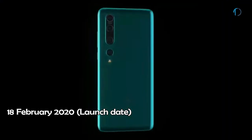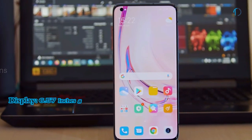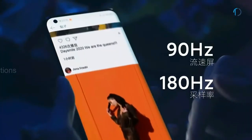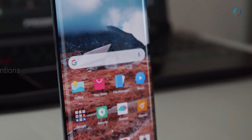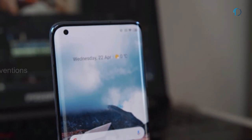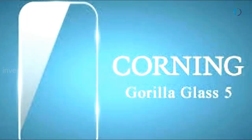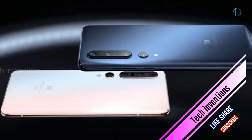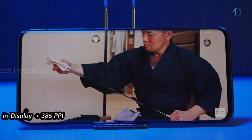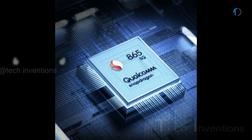Xiaomi Mi 10 Pro 5G smartphone was launched in February 2020. The front is dominated by a curved 6.67-inch Super AMOLED 90Hz punch-hole display with 89.8% screen-to-body ratio and aspect ratio of 19.5 by 9. The smartphone has protection of Gorilla Glass 5 on the front and back with aluminum frame body, and an optical in-display fingerprint sensor with an image density of 386 ppi.